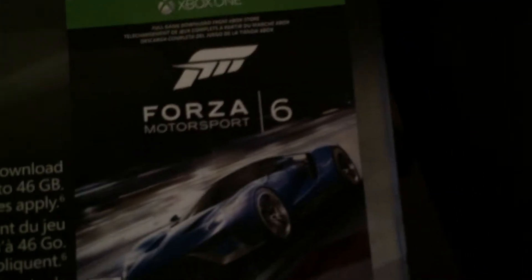Alright guys, I got an Xbox One — it's blue, it's the Forza 6 one — and I got the blue remote too.